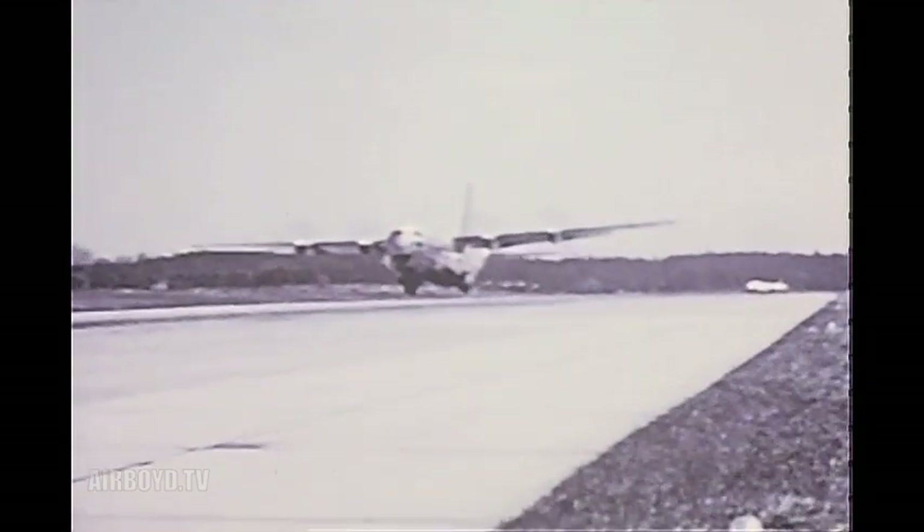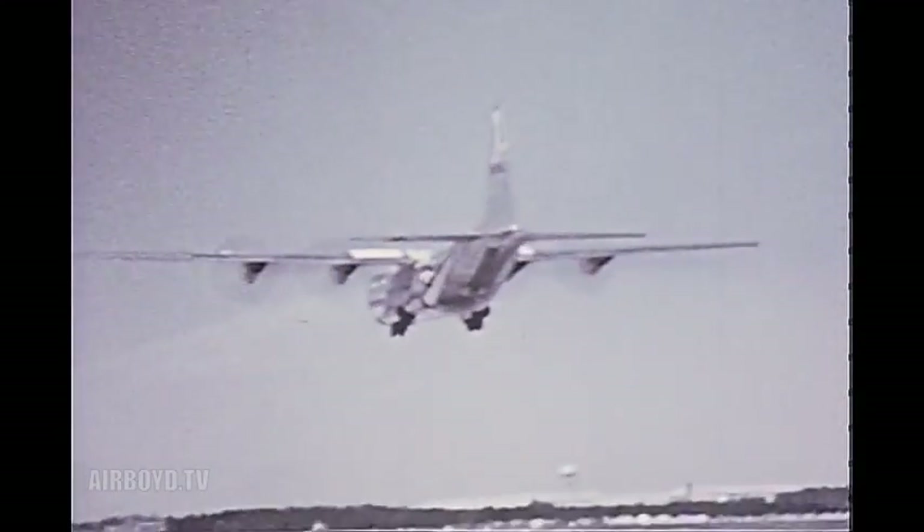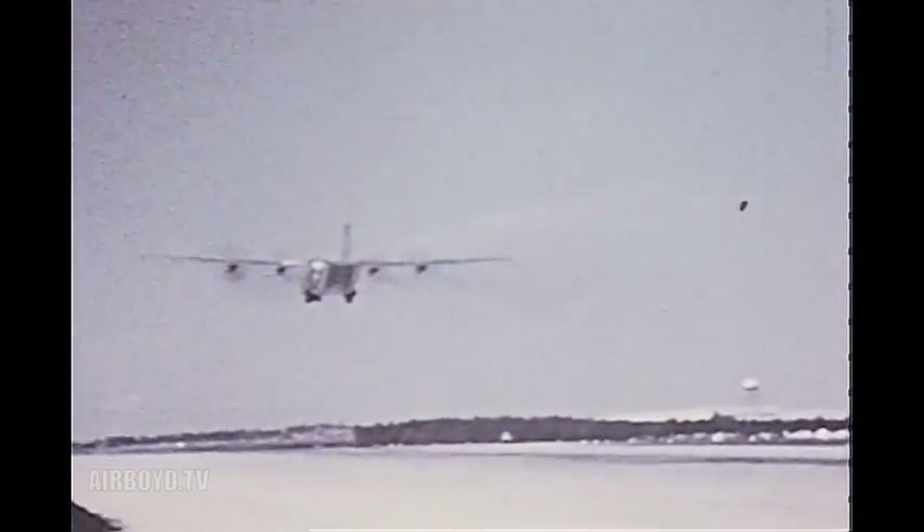The first production C-130 took off on its maiden flight on April 7, 1955. Only about 800 feet of runway were required for the takeoff. The plane was in the air one hour and seven minutes.